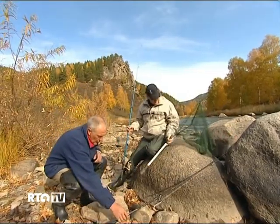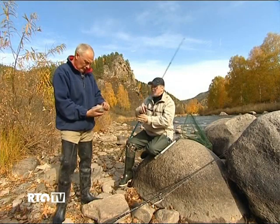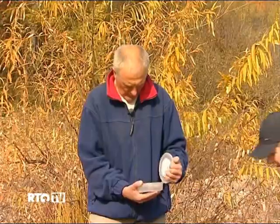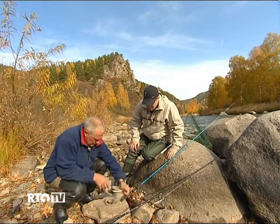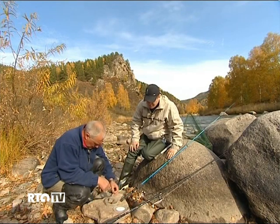We're going to use a spinning rod today. What bait do you use to catch Taimen? Usually spoon bait or a wobbler. We can try a mouse later. I've heard that a mouse is an old Russian fishing trick, and it's often used in these mountain streams.